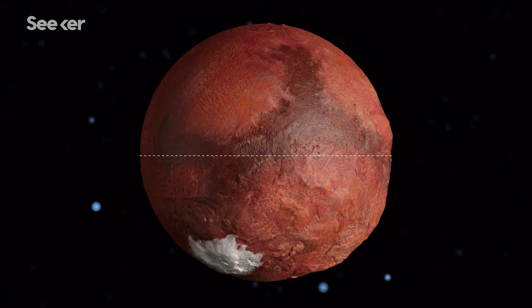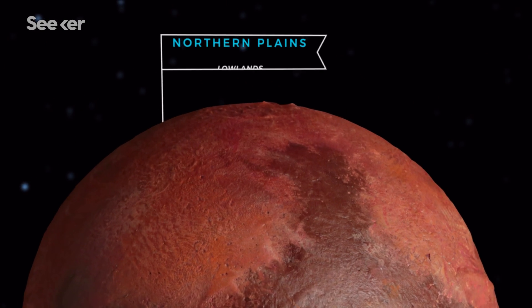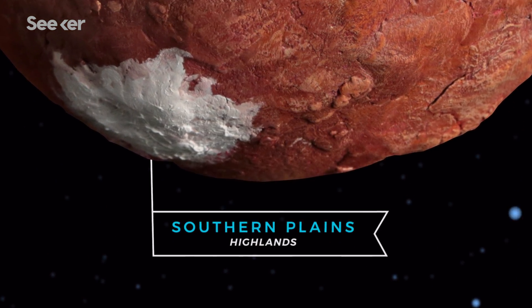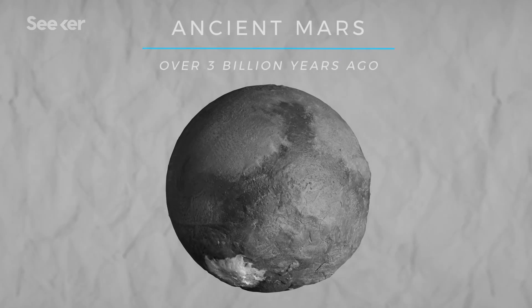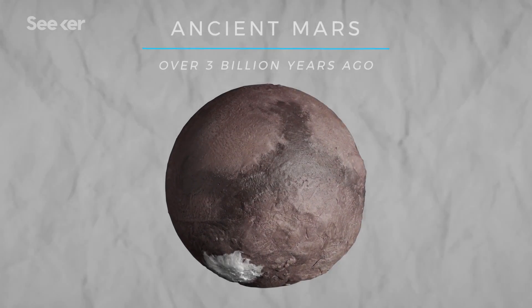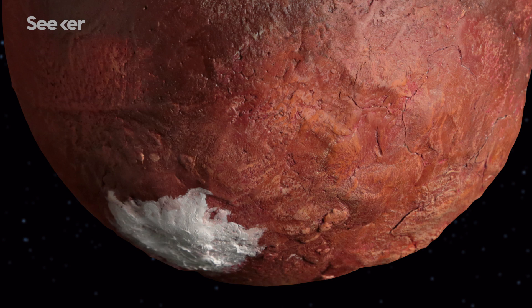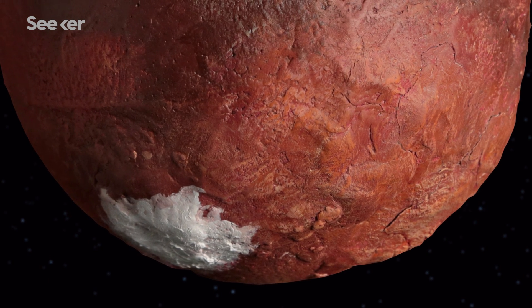Today, the hemispheres on Mars are radically different from each other, which is a rare phenomenon in our solar system. Its northern plains are characterized by flat lowlands, while its southern plains are littered with volcanoes and basins. One theory for this topography is that billions of years ago, a large celestial object the size of Earth's moon careened into the Martian south pole, triggering volcanic activity. The molten rock eventually solidified, forming mountainous highlands we see here. But we don't have any conclusive evidence of this, and the Martian dichotomy is still a subject of debate.